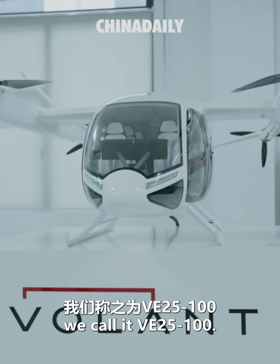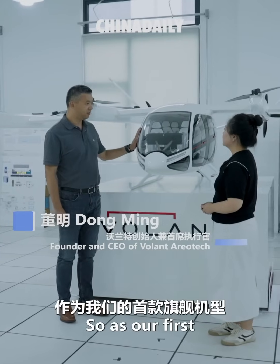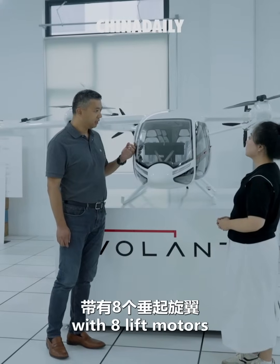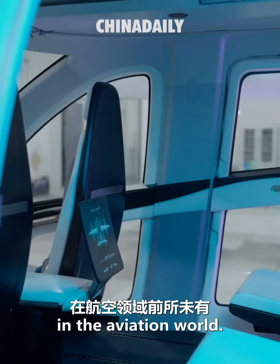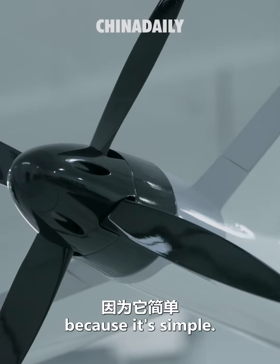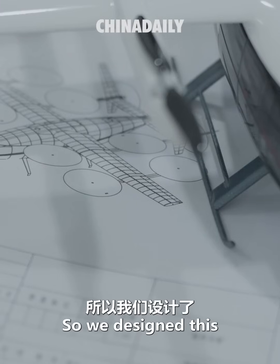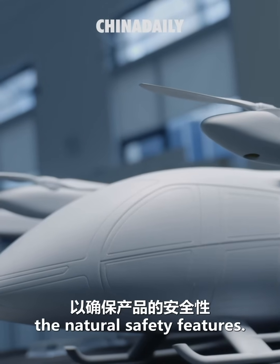This aircraft we call the VE25-100. As our first flagship airplane, we designed it as a fixed wing with eight lift motors and two pushers — a new configuration never seen in the eVTOL world. We chose it because simplicity sometimes means not just easy to develop, but also safe. We designed these separate lifters and pushers to ensure natural safety features.